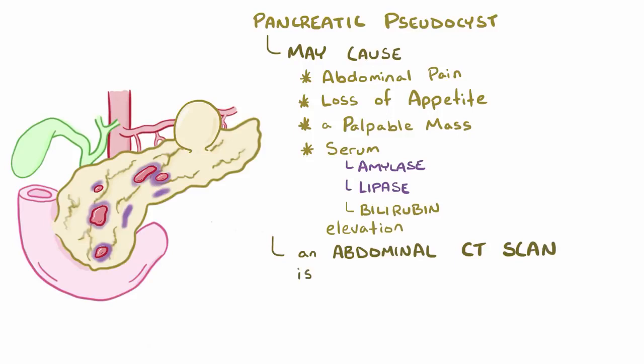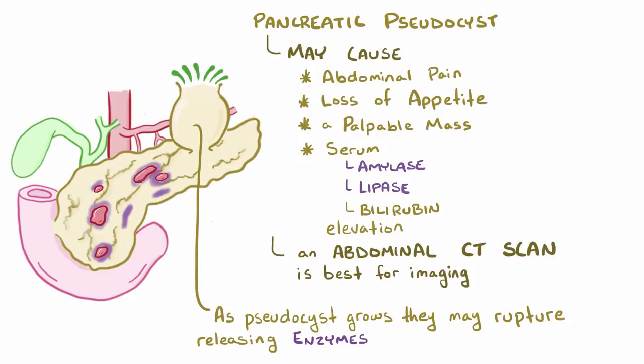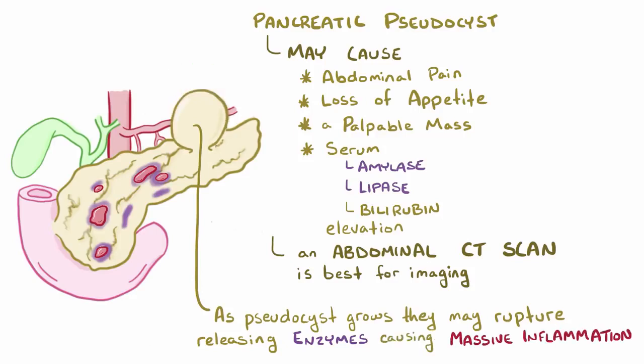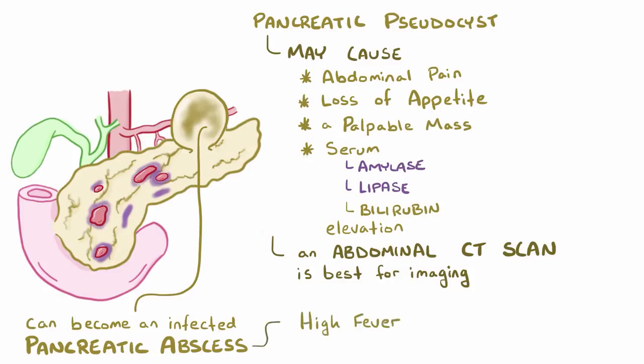An abdominal CT scan is the best way to image a pancreatic pseudocyst. Since they swell in size, pancreatic pseudocysts have the potential to rupture, which causes hemorrhage and a release of pancreatic enzymes into the abdominal cavity, leading to a massive inflammatory reaction. That pseudocyst can also get infected, often by E. coli, and turn into a very dangerous pancreatic abscess. This presents similarly to a pseudocyst, but with the hallmarks of an infection, including a high fever and high white blood cell count.